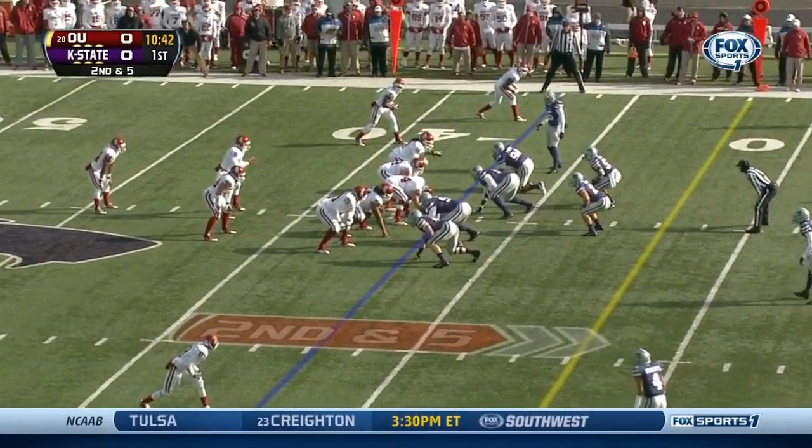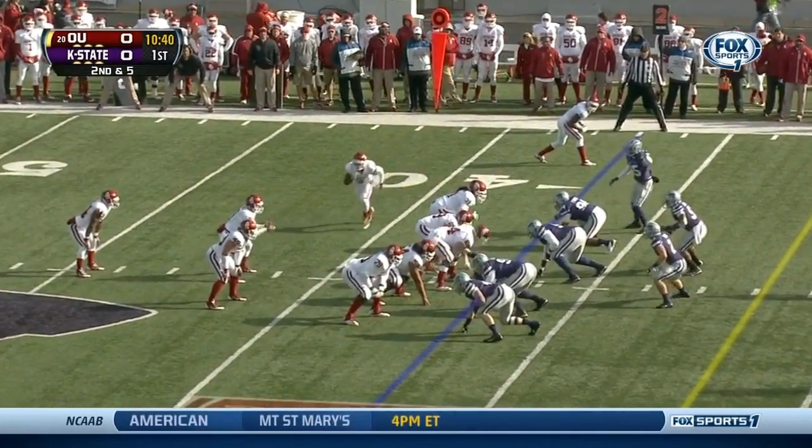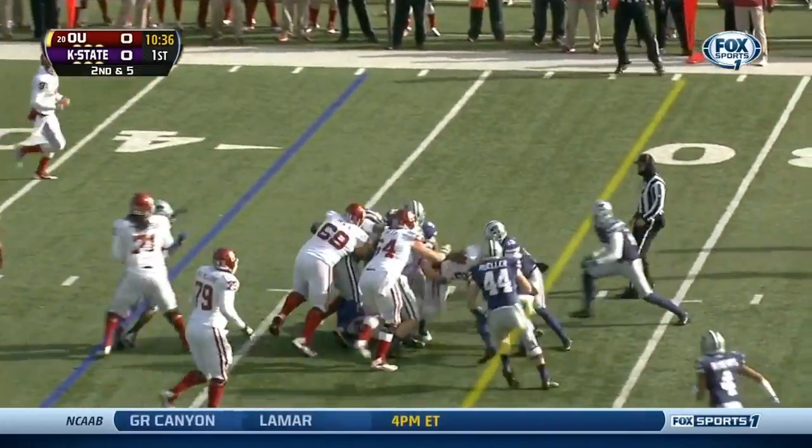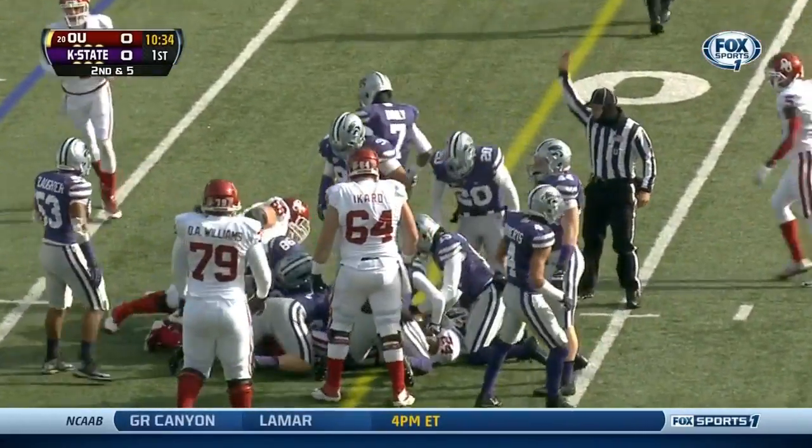It's Bill Snyder — it's the attitude that he instills here. Oklahoma working against the number four ranked defense in the Big 12, Kansas State.